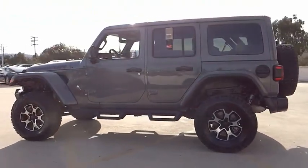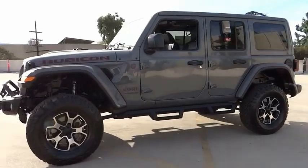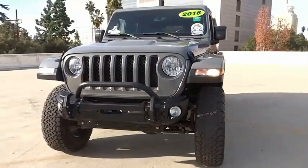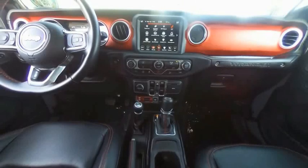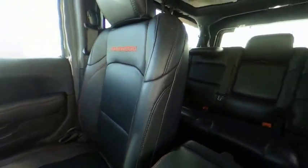This vehicle has less than 30,000 miles. Here are some of this vehicle's great options: electronic stability control, alloy wheels, brake assist, traction control, remote keyless entry, fog lights, four wheel disc brakes, speed control, rear window defroster, and navigation system.